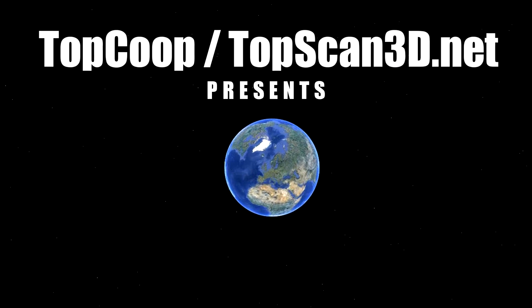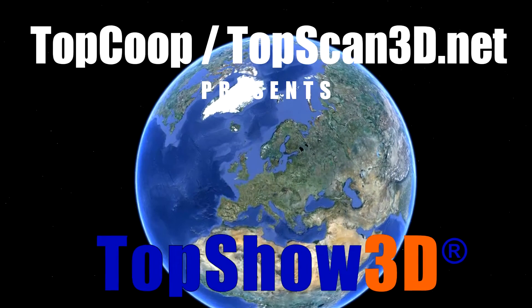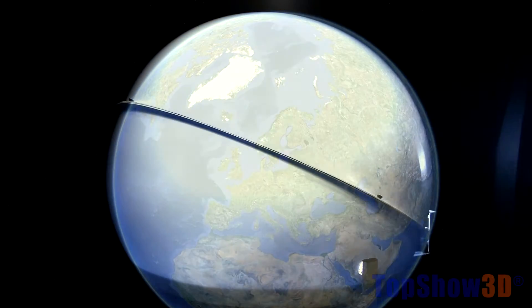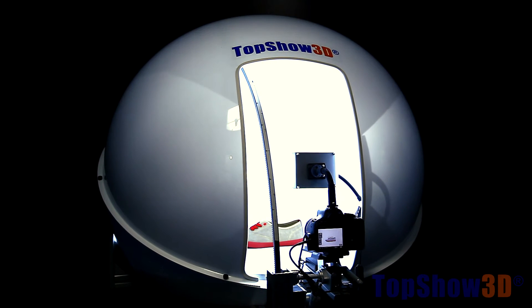TopCop TopScan3D.net is an innovative globally operated high-tech company and the developer and manufacturer of the TopShow 3D system for 3D solutions.